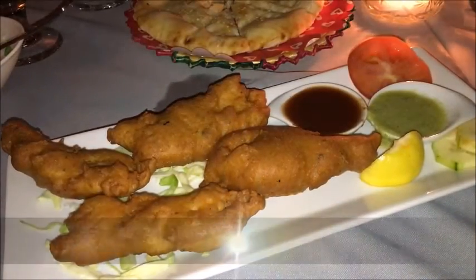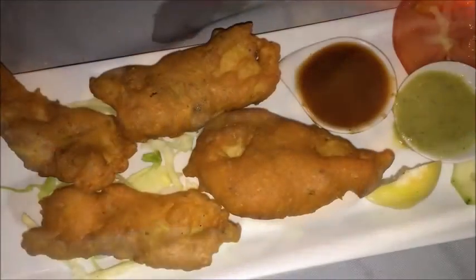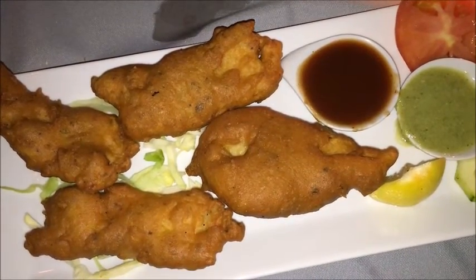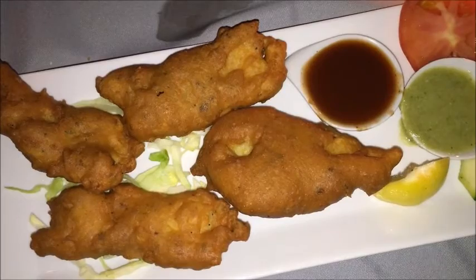Before leaving, we tried the deep-fried chickpea-battered tilapia, a mild-tasting white fish. It was fresh, crispy and beautifully cooked. The peppery mint cilantro chutney made the best match — a pleasant accent, and certainly very different from bottled tartar sauce.